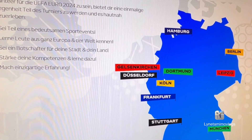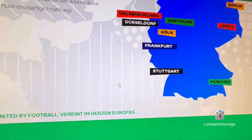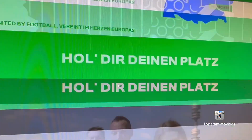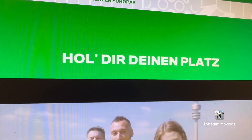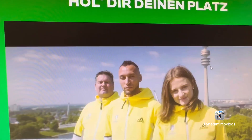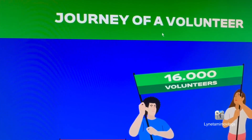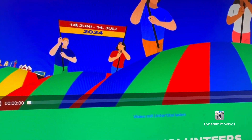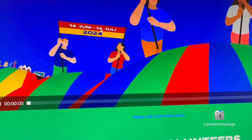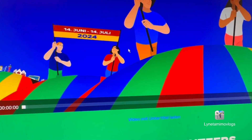It shows everything written here — cities include Cologne, Frankfurt, Leipzig, Berlin, and Hamburg. It says you should start applying now and get a place. There's a 'Journey of a Volunteer' section, in English, showing the tournament runs from 14th June to 14th July. You can still apply for it.